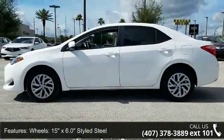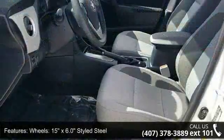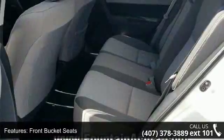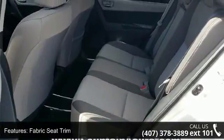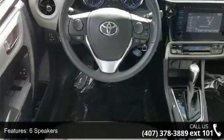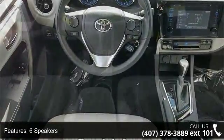Enjoy these notable features: wheels 15x 6.0 styled steel, front bucket seats, fabric seat trim, radio, in-tune audio with 6.1 screen, 6 speakers, air conditioning, electronic stability control, tachometer and ABS brakes.